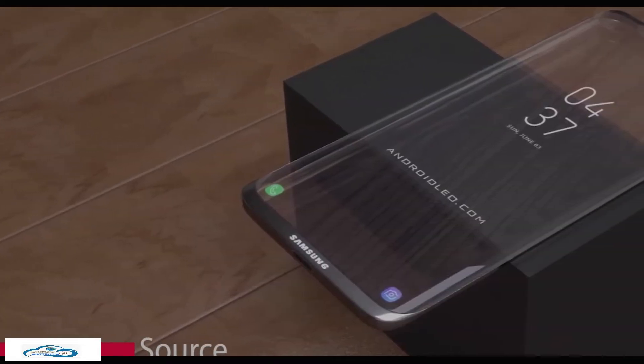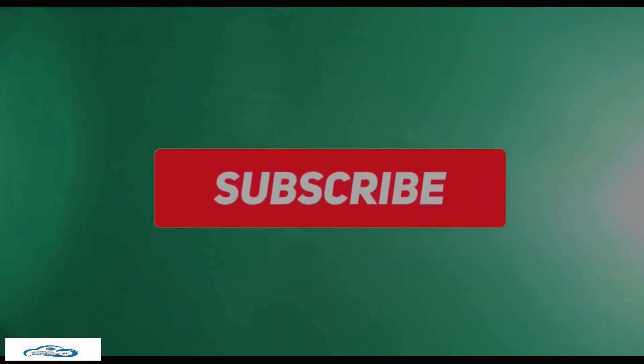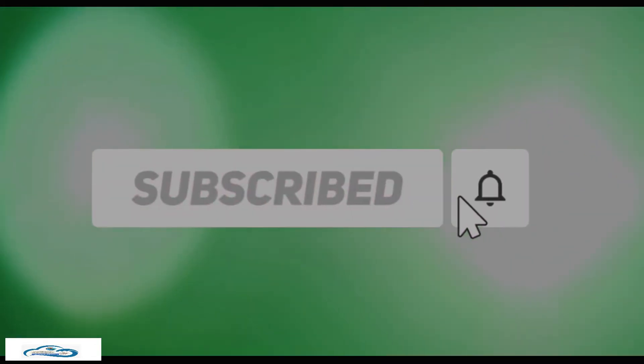Samsung looks busy with the development of a transparent display device, which I will tell you in detail. But if you are new here and want to stay up to date about the latest tech reviews and news, please hit the subscribe followed by the bell.